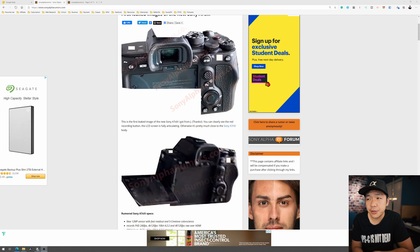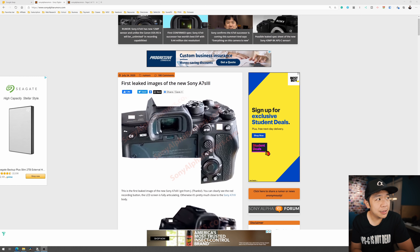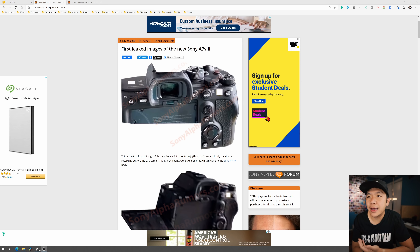Over on Sony Alpha Rumors, they just posted actual images of the camera. It could be fake, but I would imagine at this point these images are real. I mentioned a couple of videos ago that my thought process was that the author at Sony Alpha Rumors already had images of the camera and already knows what's going on — it's more of a trickle kind of situation. And it looks like that's the case, as it usually is.